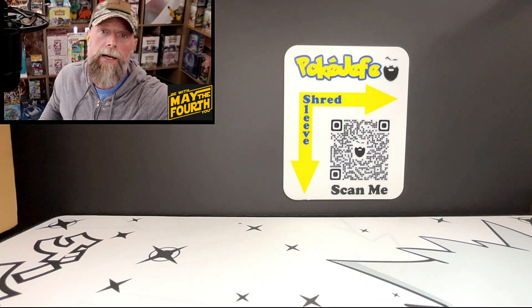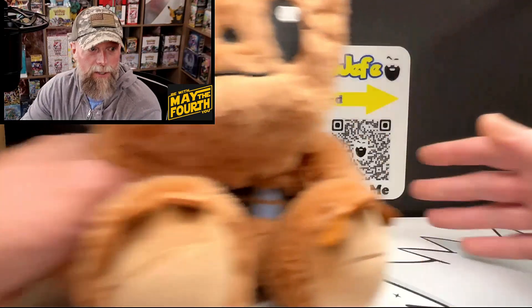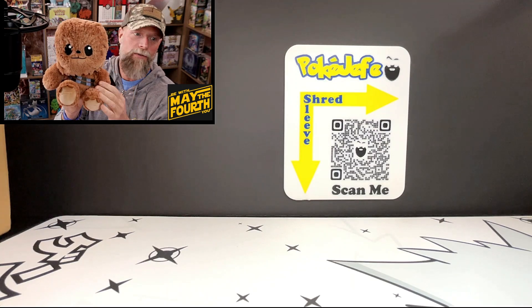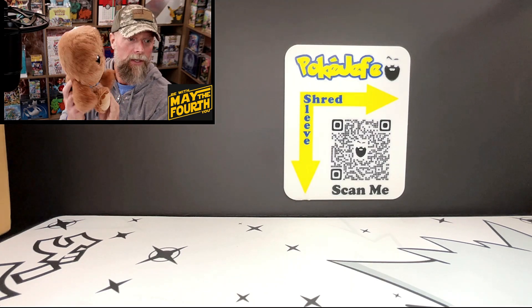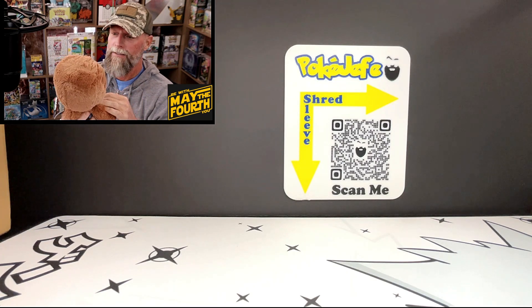We'll reach into the box and look at each item. The first item — I might have to show it up front — is a Chewbacca plushie. It is an officially licensed Star Wars item from Mattel. I love Chewbacca. That's cool — nice little stuffed Chewbacca.